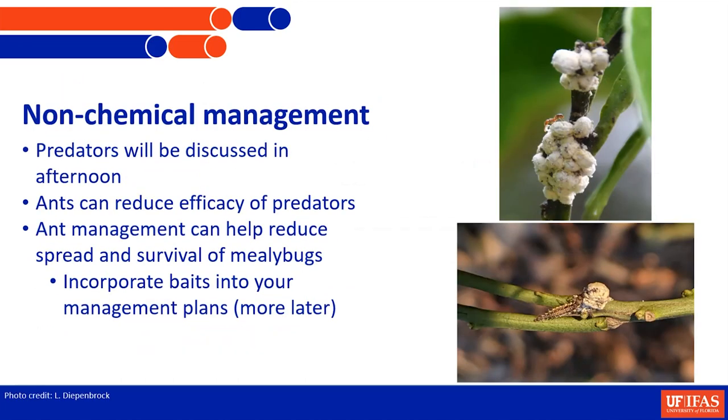For non-chemical management, I'm going to talk about predators in the afternoon. We do have some predators that are establishing and look really promising. We have a new biocontrol specialist who's taking this mealybug on as one of her pet projects, working on what we have out there that's effective and possibly if we need to supplement with other predators from outside the region. One thing we know is that ants can really reduce your efficacy of predators — they actually fight the predators because they're farming the mealybugs for their honeydew. So we've got to think about ant management as part of grove management.